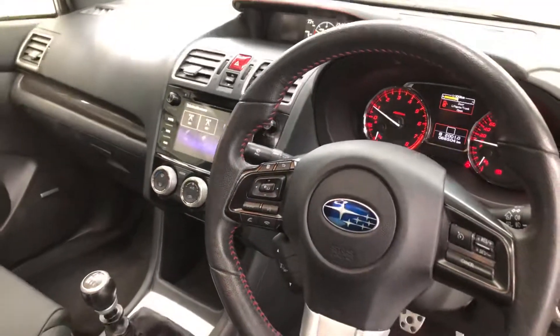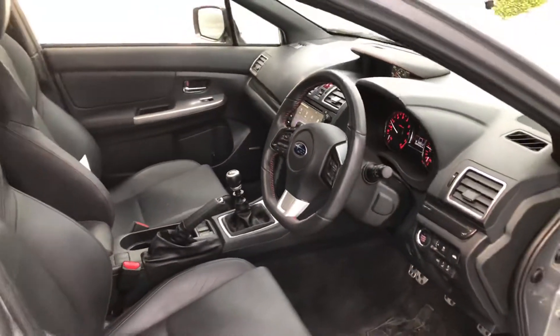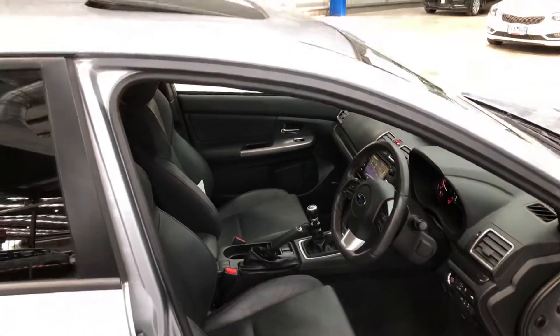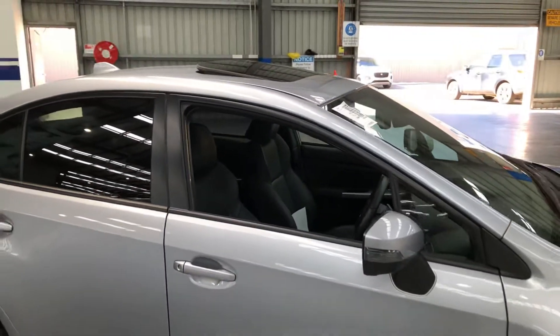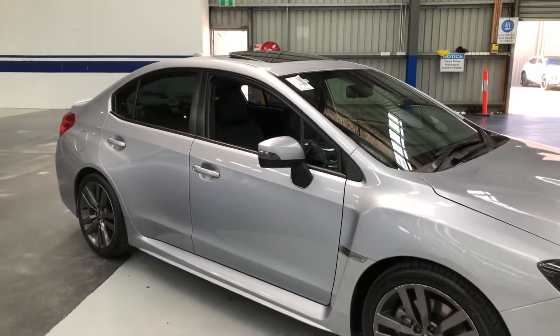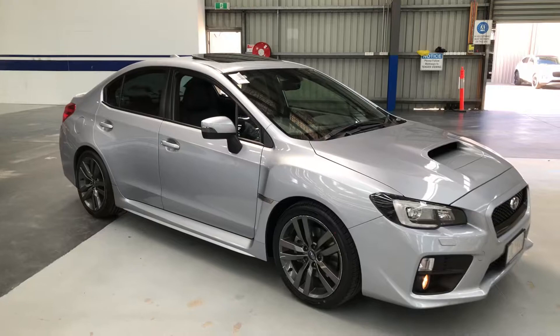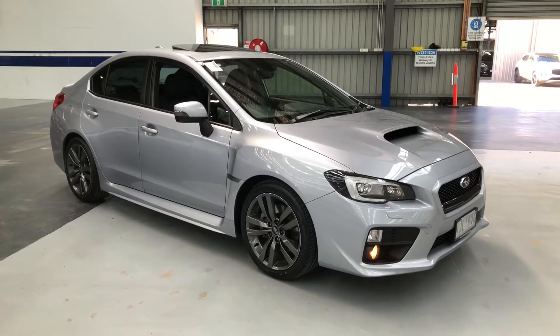All our cars at fixed price come with a Victorian Road Worthy Certificate. And you can get further information on the vehicle via our website on the condition report, which will tell you all about the car. There you have it — 2017 complied Rexy with 66,500 k's. Take care, stay safe from Pickles Fixed Price.